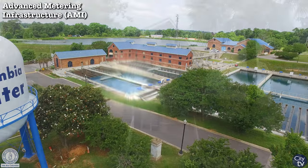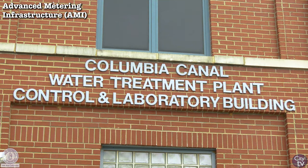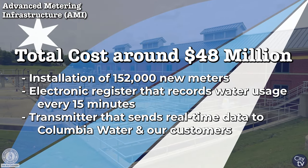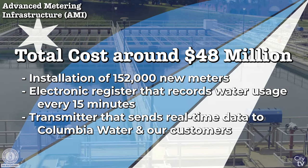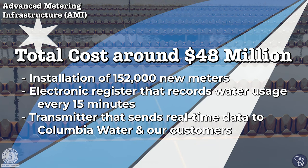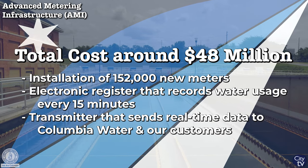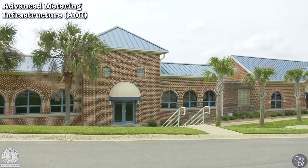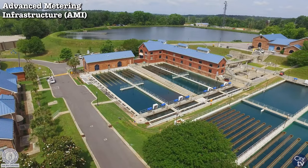The electronic register was different in that old meters had registers that were like a mileage odometer on a car, where you could see the information related to the flow of water, but there wasn't anything else that went on with that. The transmitting endpoint takes the information from the electronic register and transmits it through the AT&T cellular telephone network four times a day, so we have access to that information sitting at our desks.